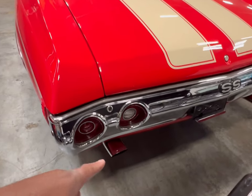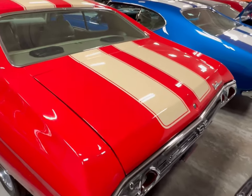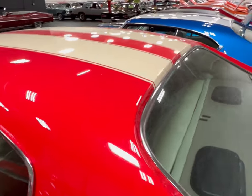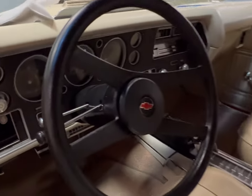Look at those big tailpipes man. This is a real nice, beautiful SS. Stripes go all the way across the top as we go inside the driver's window.